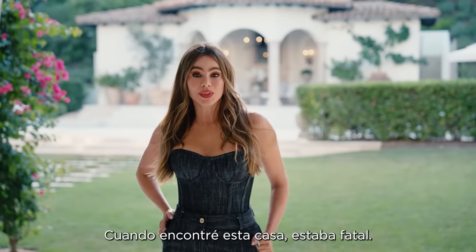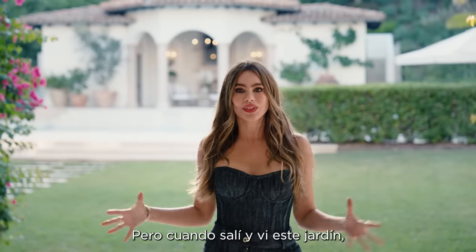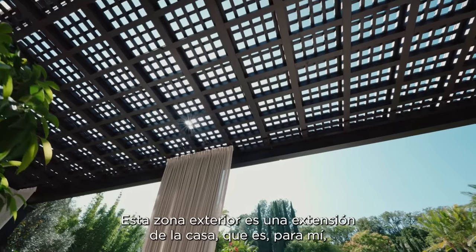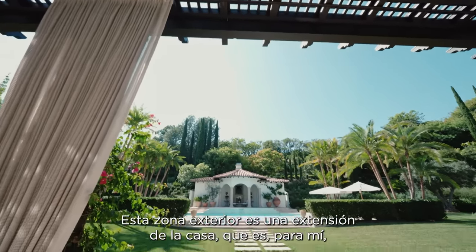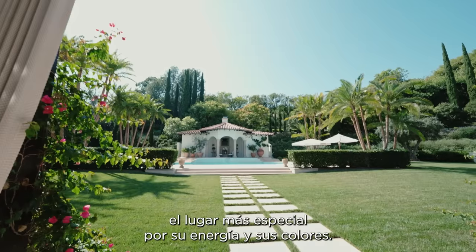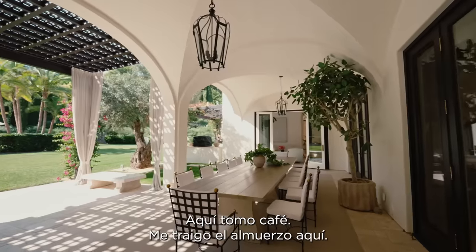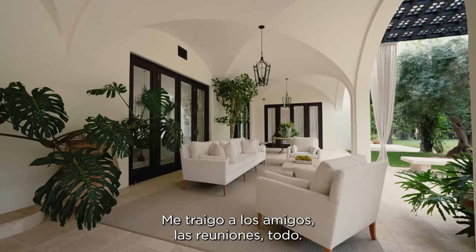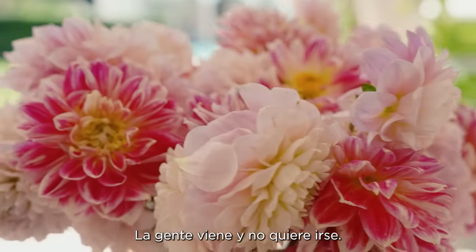When I found this house, it was horrific — it was like a castle in Transylvania. But when I walked outside and I saw this garden, I knew this is where I wanted to live. This outdoor area is an extension of the house, and to me it's the most special place because of the energy and the colors. I drink coffee here, I bring my lunch in here, my friends, meetings — everything. There's something about this garden that is really inviting, and people come and they don't want to leave.